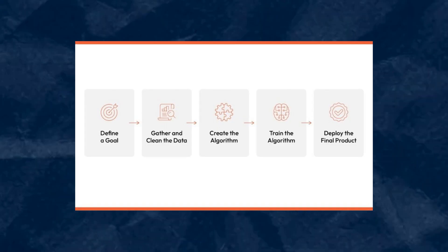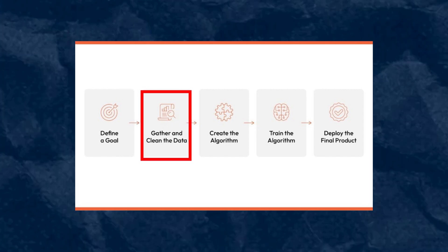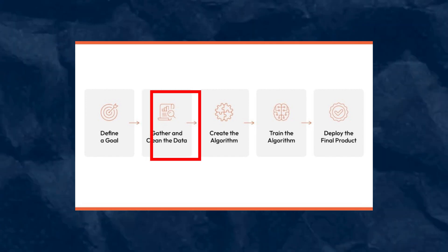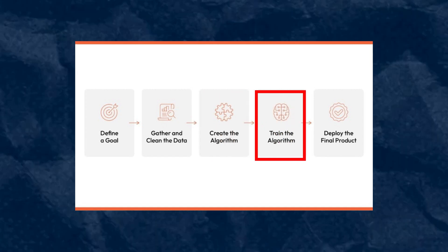To understand how Gemini Ultra is trained, let's look at the general AI model building process. First, you define a goal. Then you gather and clean data — the work of a data scientist. Next, you create and train your algorithm, which is the most important step. Finally, you deploy the final product. This is the overall process for building an AI model.